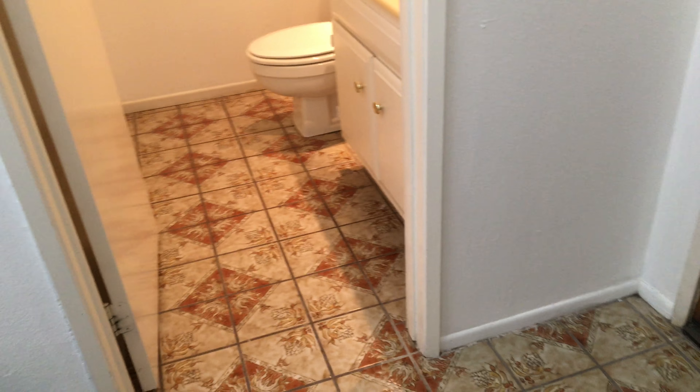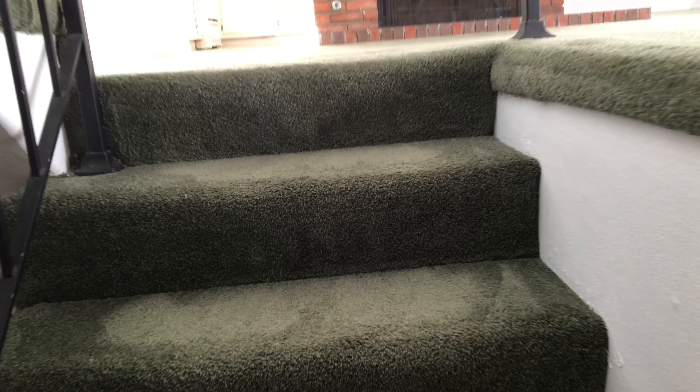So it is pretty original — check out those floors. Here's the powder bath downstairs. It's got some funky colored carpet.